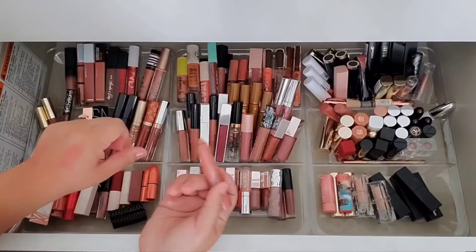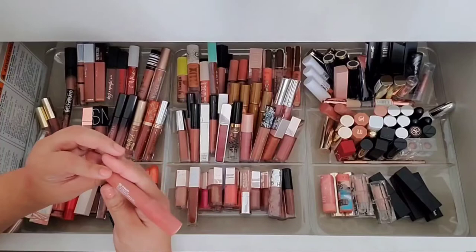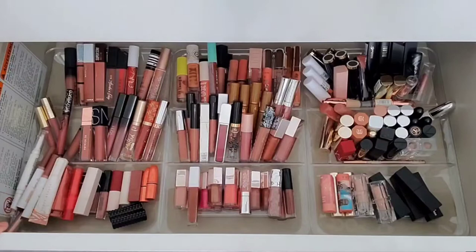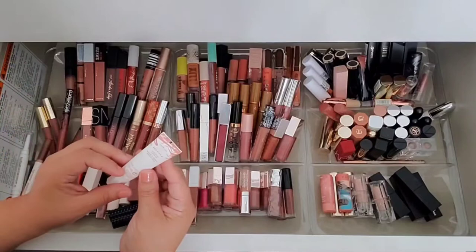I keep telling myself I'm getting rid of these but I don't — but I am. I'm getting rid of this one — shade Gimme Shmore. It's pretty, just not for me. I'm just not using them. Then I have this Fenty Glossy Latte Lip Luscious Lip Balm — I just keep forgetting to use it, but I want to.